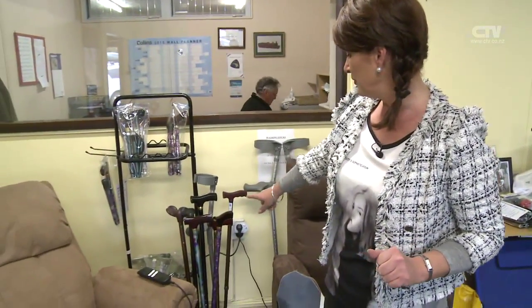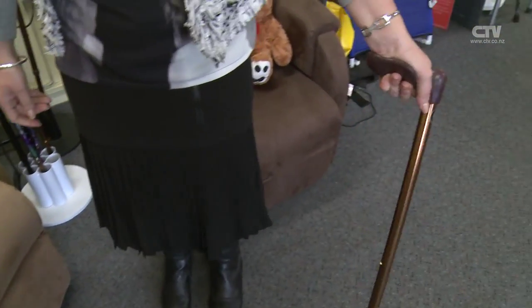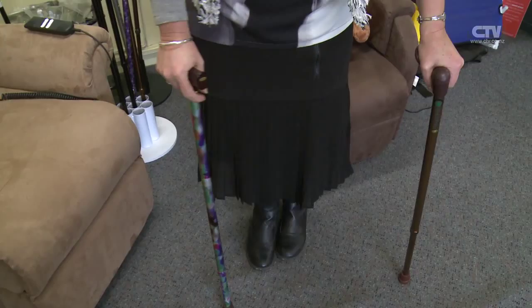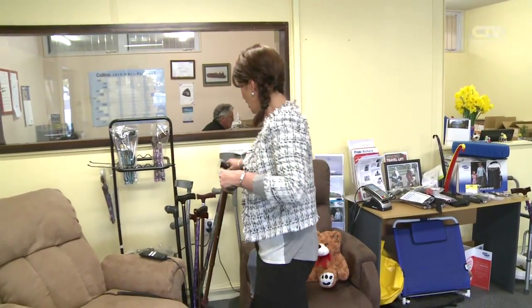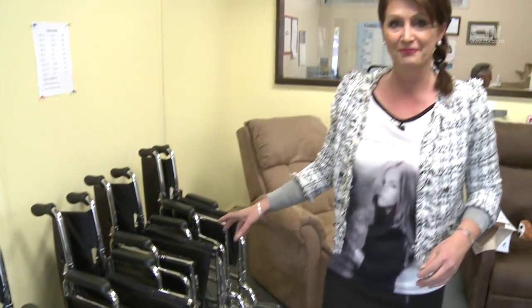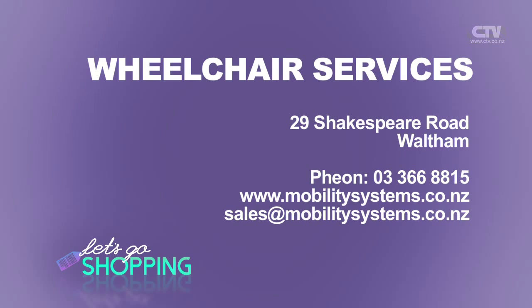Make sure you come in and give the chairs a try. Walking aids - some really lovely ones, very comfortable for your hand, it just completely moulds in there - a lot more comfortable than the flat-handed ones if you need extra support. Wheelchairs are available to buy or hire. All of this and so much more at Wheelchair Services, 29 Shakespeare Road in Waltham.